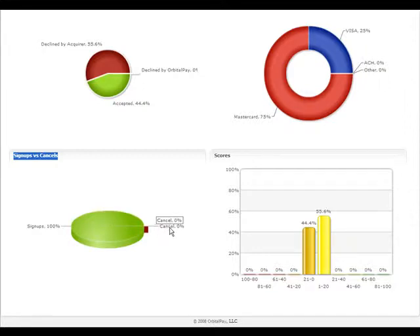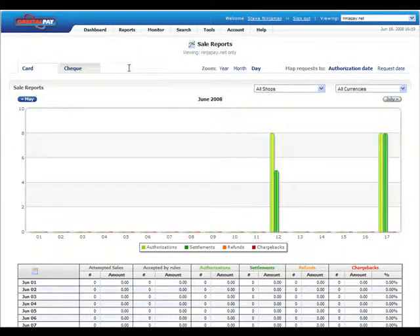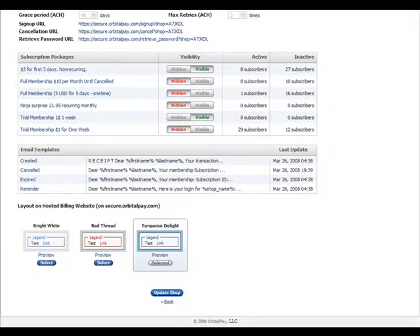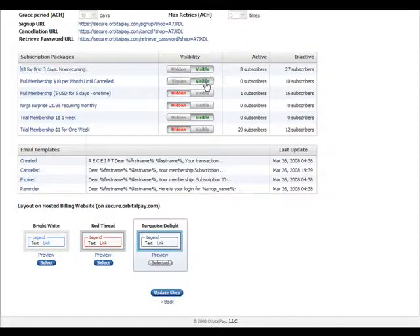Monitor general sales trends — anything from refunds, settlements, and authorizations. Investigate chargebacks. View your transactions and even failed transaction requests to determine how to better capture your sales.